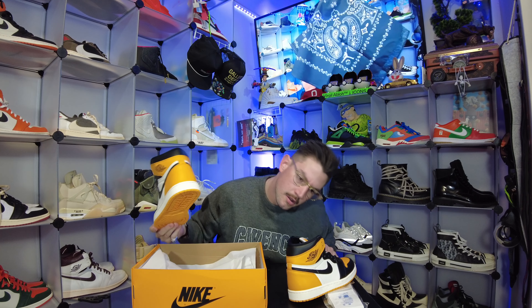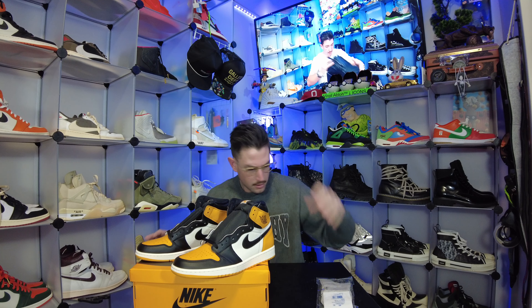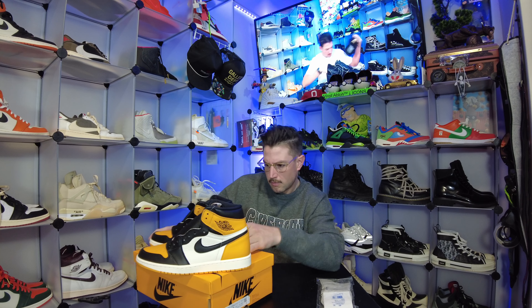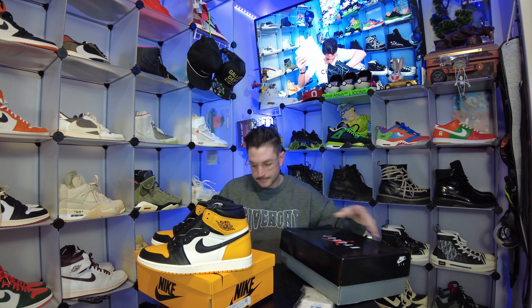Taxi and black sail. I don't know if these are called the AJ1 Taxi — I'd have to look it up. I don't feel like they are for some reason though. I think the mailman just came by. Cool.